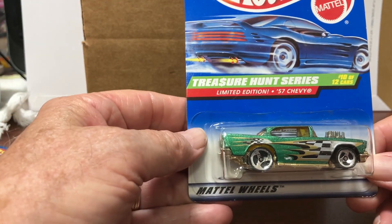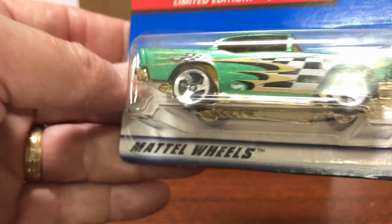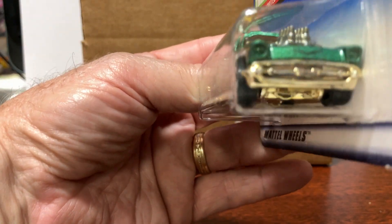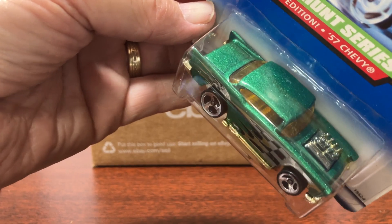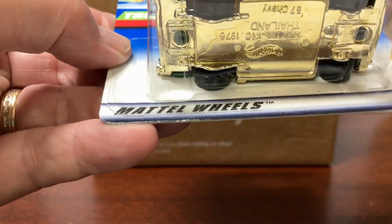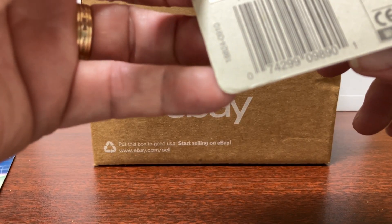This is the Treasure Hunt Series Limited Edition 57 Chevy, number 10012. I'll have to look and see what year this is from. That's pretty clean. This one looks like it's from 1998.